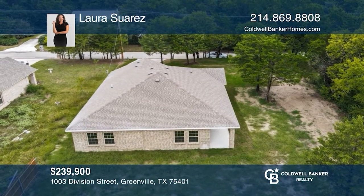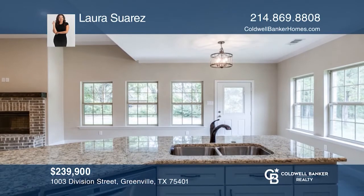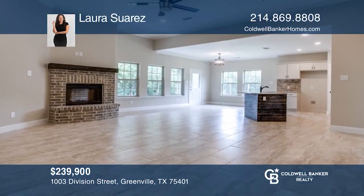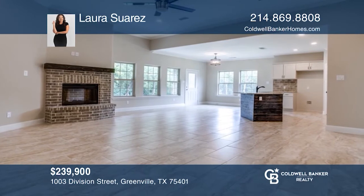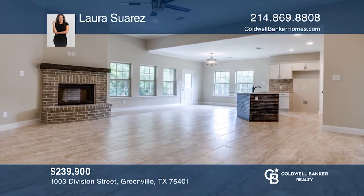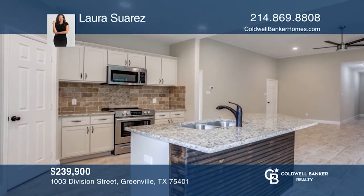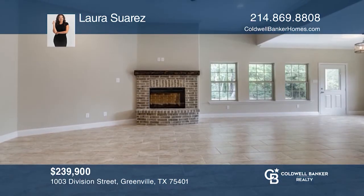This recent construction is nestled in the heart of Greenville on a beautiful lot with mature trees. The house was carefully designed to enhance nature views from all windows and not a single tree was disturbed. The home is well built with 100% brick and features a spacious one-story plan with open concept. Schedule a showing with Laura Suarez today.